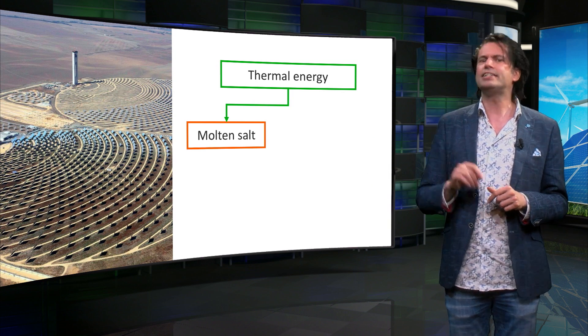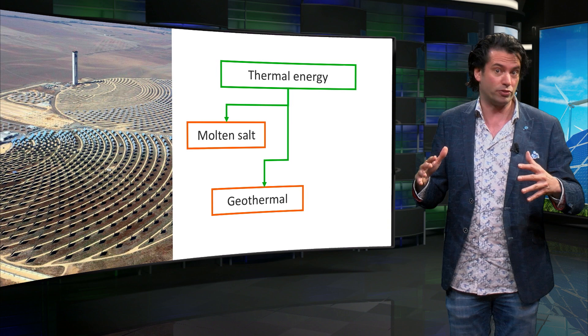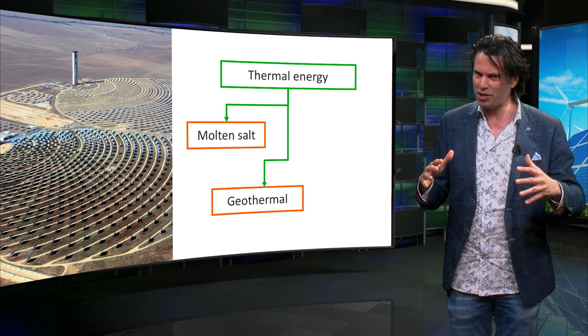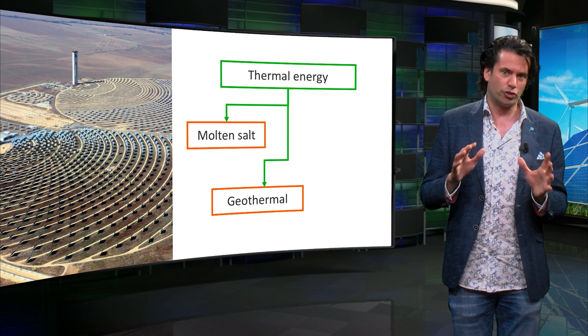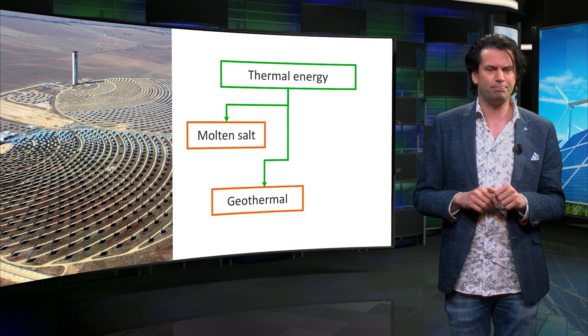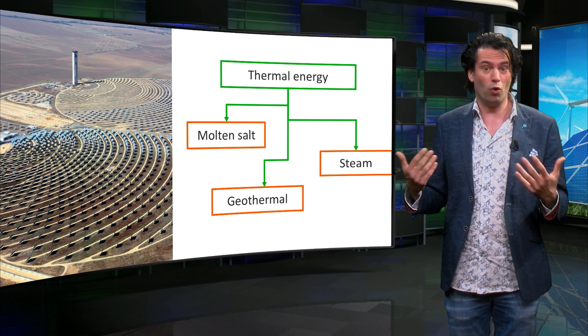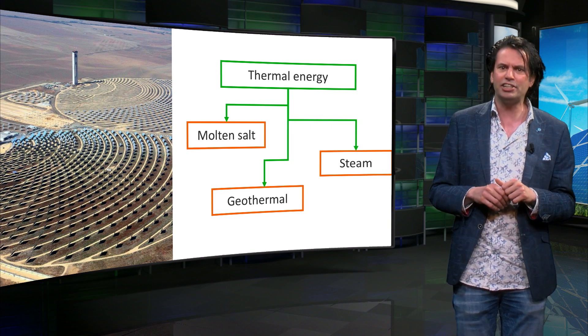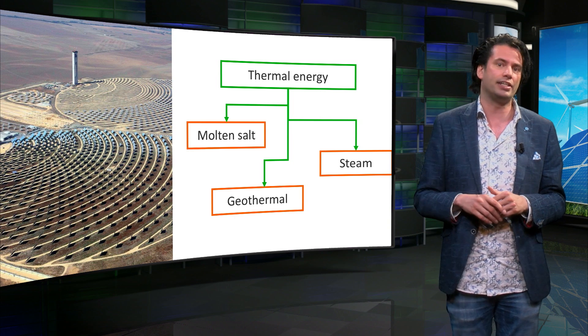The heat leaking from the earth's core is trapped inside the crust of the earth in thermal reservoirs. This is known as geothermal energy, and can be considered a thermal energy carrier as well. Finally, steam generated from heating water has been used as the energy carrier to drive the pistons of steam engines since the 19th century.